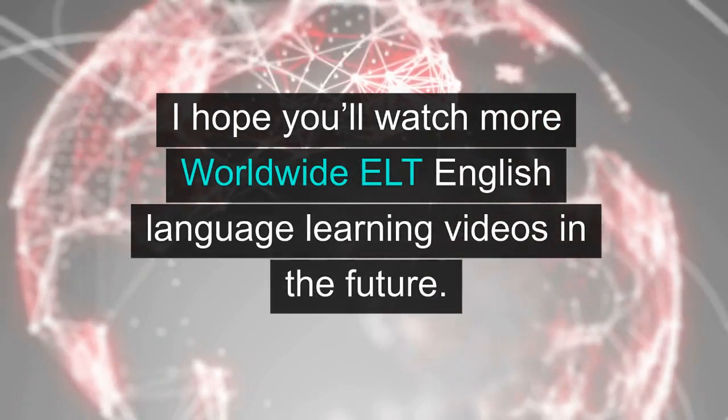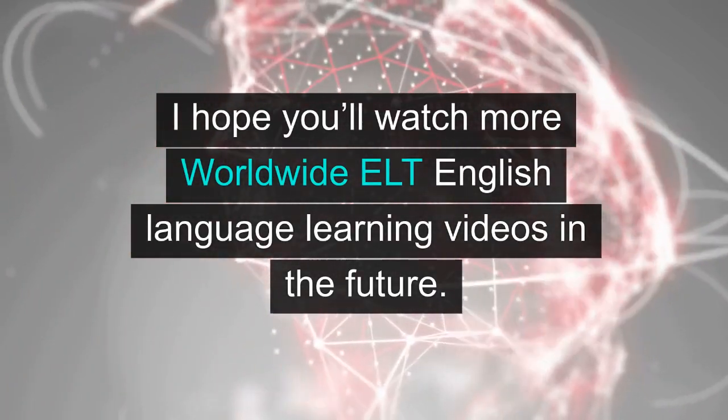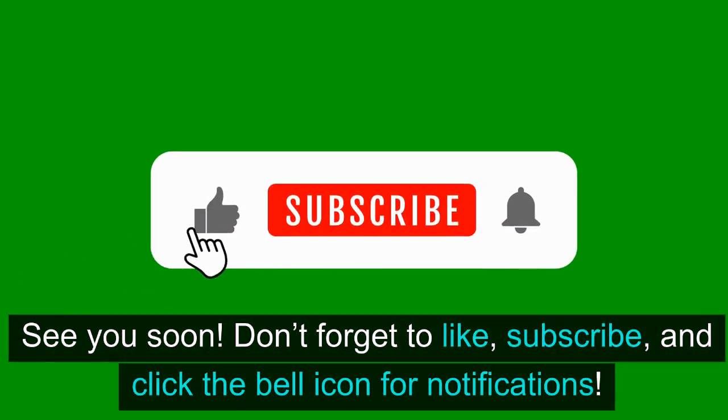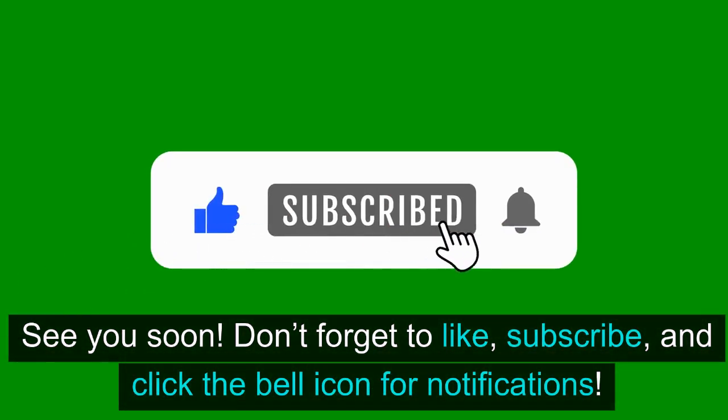I hope you'll watch more Worldwide ELT English language learning videos in the future. See you soon! Don't forget to like, subscribe, and click the bell icon for notifications.